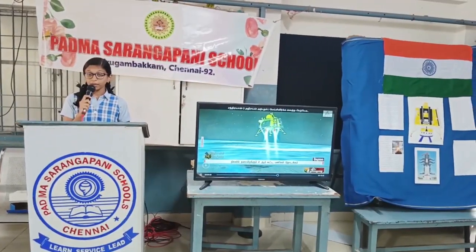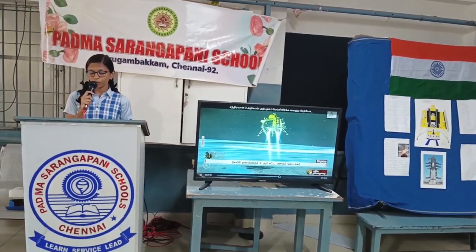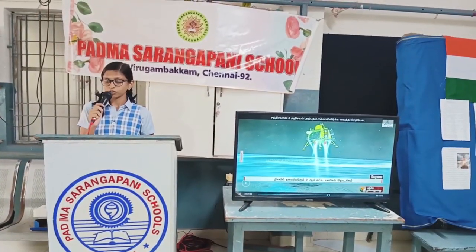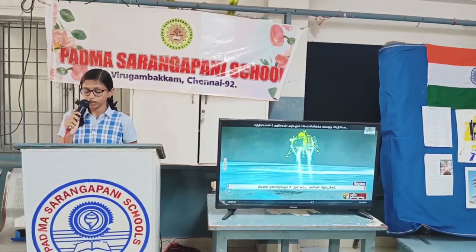Thank you. Good morning everyone. I am Amitra of class 12A. I am here to speak about India's historic moment, the landing of Chandrayaan-3. Chandrayaan-3 soft landed on the surface of the Moon at 6:04 PM on 23rd August.